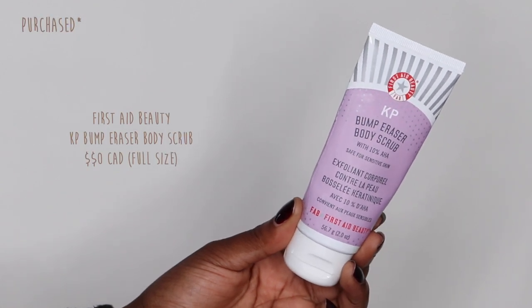Last but not least is the First Aid Beauty Bump Eraser Body Scrub with 10% AHA. I picked up both the smaller bottle and a bigger one — and the smaller one is completely done. If you struggle with bumpy skin anywhere — the booty, arms, stomach — this helps a lot. I used to shave my belly hair and had bumps there that I needed to get rid of, and this really works. For silky smooth skin wherever you need it, this is the one. Hands-down one of my absolute favorite body products to date.